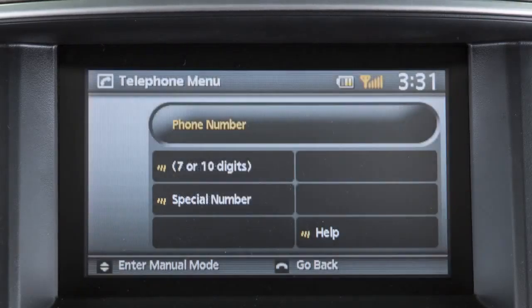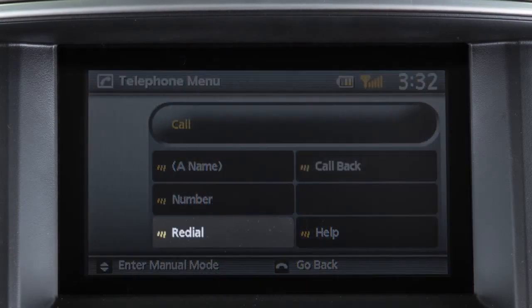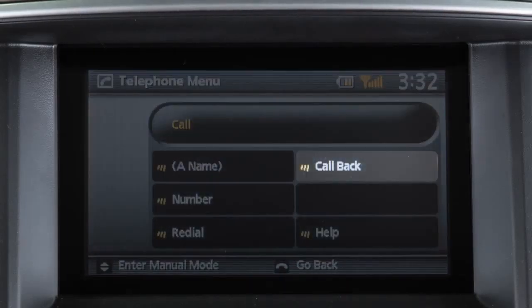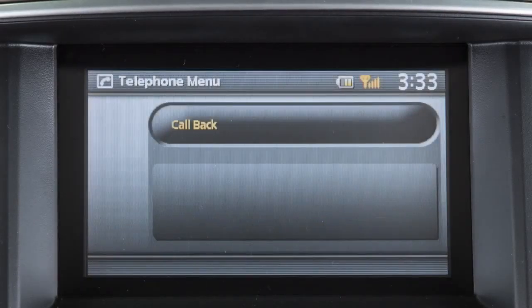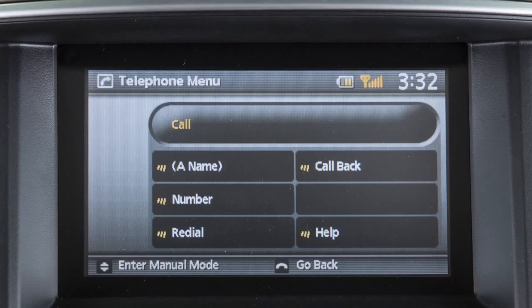Say 'number' to dial a phone number by speaking the digits when prompted; 'redial' to have the system call the last outgoing number dialed; or 'call back' to dial the phone number of the last incoming call. You can say 'help' at any time to hear a list of the available voice commands.